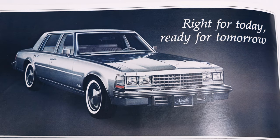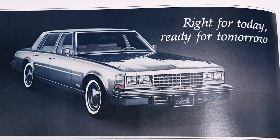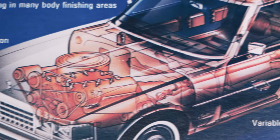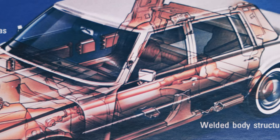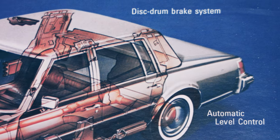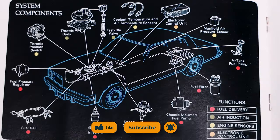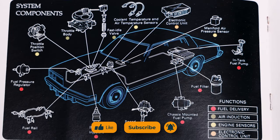So there you have it folks — the myriad options and upgrades that allow first gen Cadillac Seville owners to craft a personalized masterpiece of luxury. Did you own a Seville with any of these features, or did I forget to mention some? Write it in the comments below. Don't forget to like, subscribe, and click the bell icon to stay tuned for more automotive adventures here on That Austrian Car Guy. Drive safe, take care, and bis bald!